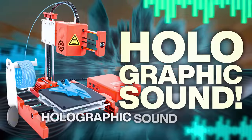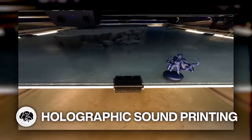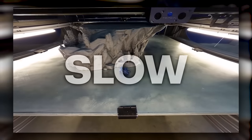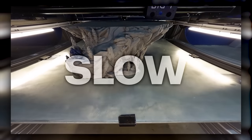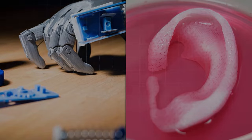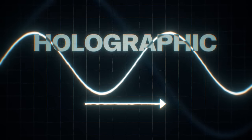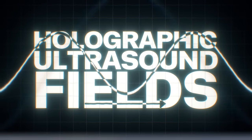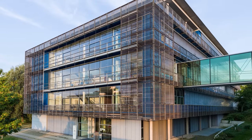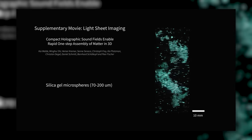Say hello to 3D printing with holographic sound. If you've got a 3D printer, you might know that while they're really cool, they can sometimes be slow. But what if you could press a button and instantly print an object — or a body part? Acoustic waves exert forces when they hit solid objects, and by manipulating a series of holographic ultrasound fields, scientists at the Max Planck Institute in Germany were able to finely tune the force landscape, creating 3D printed materials in one shot.